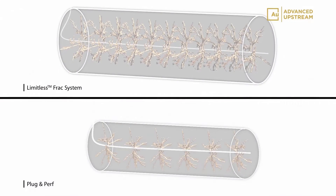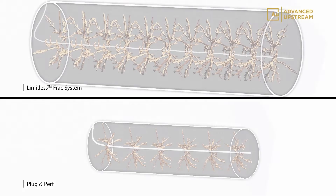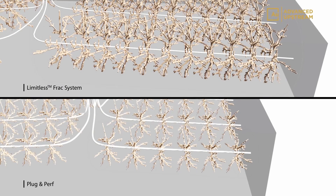Additionally, the system allows high-rate stimulation programs capable of delivering longer vertical and horizontal fractures on every stage.